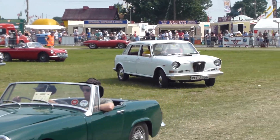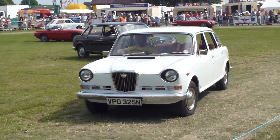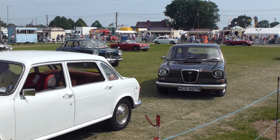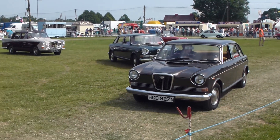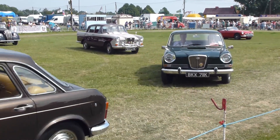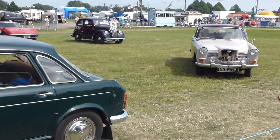Ford totally redesigned their car range at the time, and from rather mundane looking jelly mould shaped vehicles of the 50s, we had this quite exciting looking rear reverse window design for the Anglia, which was later used on some of the Capris that were the larger version of this body styling.